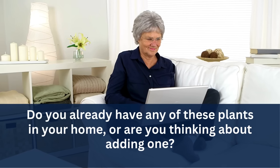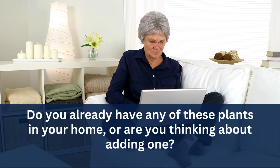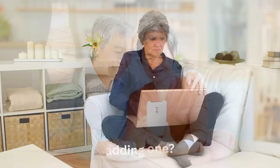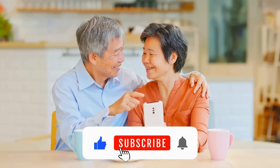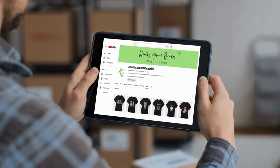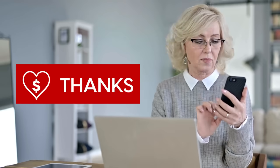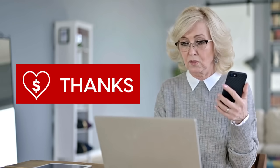Do you already have any of these plants in your home, or are you thinking about adding one? Let us know your thoughts in the comments — we'd love to hear from you. If you found this video helpful, please give it a thumbs up, subscribe to our channel, and click the bell icon to stay updated with our latest health tips. Don't forget to check out our merchandise and consider sending us a super thanks. Your support helps us continue to provide valuable content to our community. Thank you for watching and take care of your health.